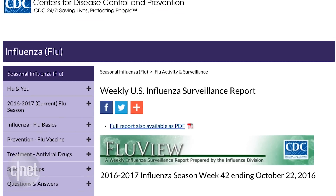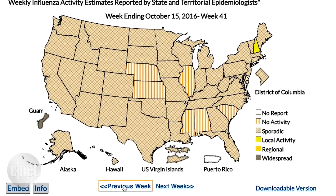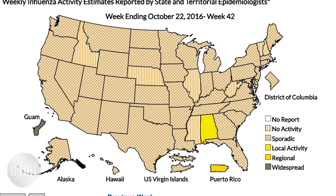FluVue from the Centers for Disease Control is a website with a weekly summary of flu activity and resources for prevention. With interactive maps for each state, you can easily check activity levels.